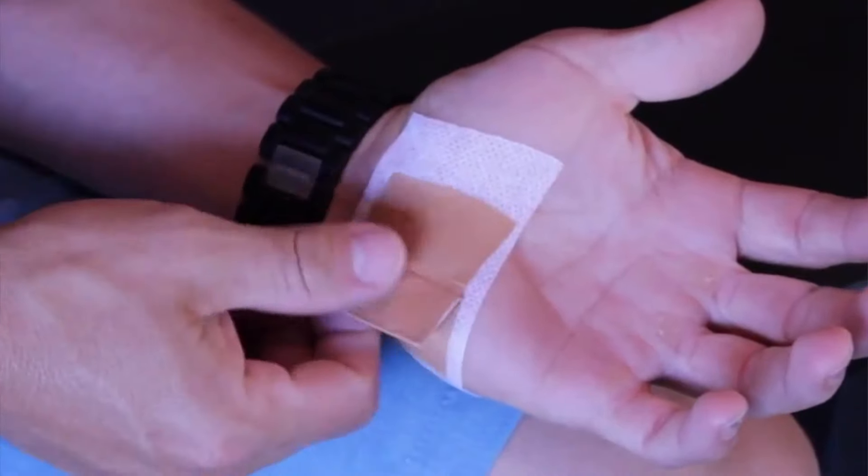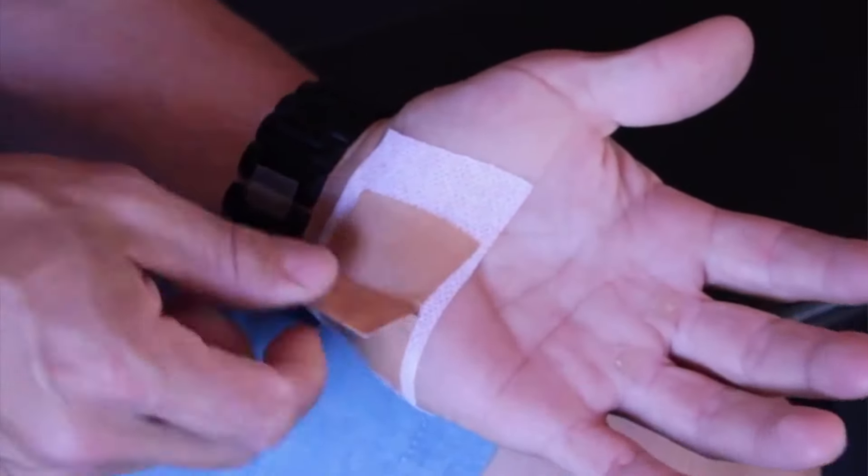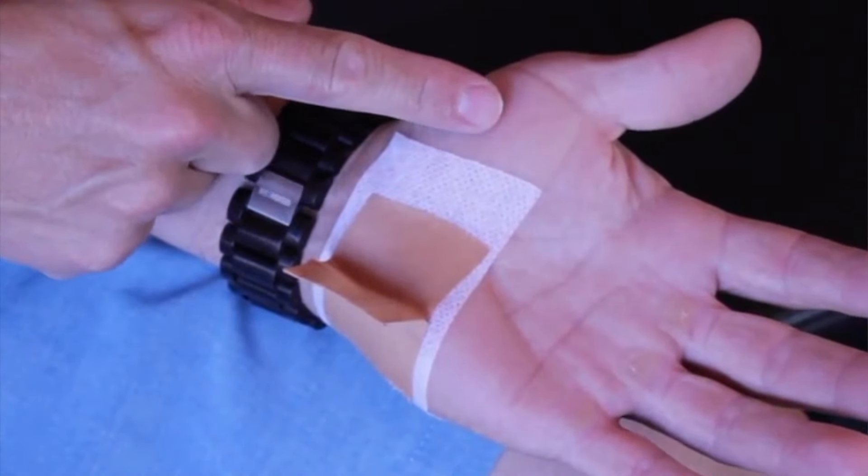My next favorite is taping at the cubital tunnel, because sometimes we find the entrapment is actually within the wrist area and sometimes just lifting the skin there consistently really helps. An easy tape job like this can do so. This is a short snippet of that, but if you're interested, there'll be a link to a full four or five minute video.